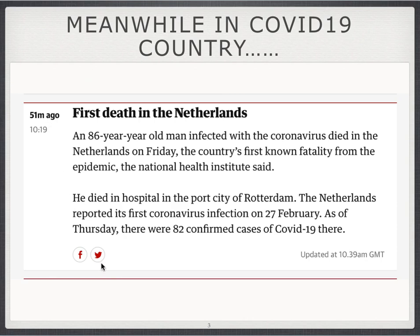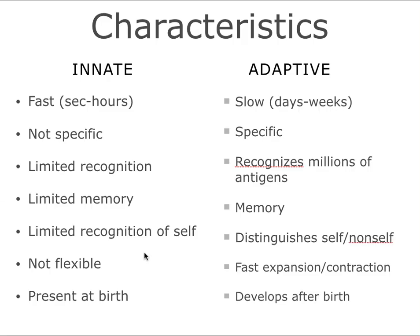On this class on March 6th, we were already talking about SARS-CoV-2 and COVID-19. That was the day when the first death was reported in the Netherlands. We now know that things are progressing fast and there are a lot more people dying from COVID-19. But to get back to the characteristics of innate and adaptive immune responses, here is a side-by-side comparison.